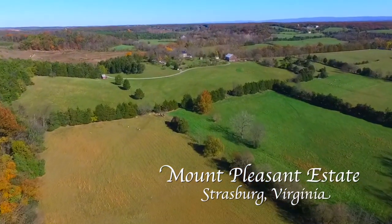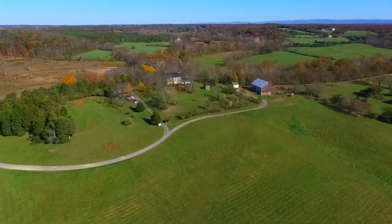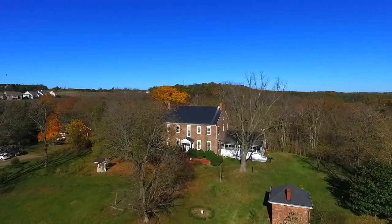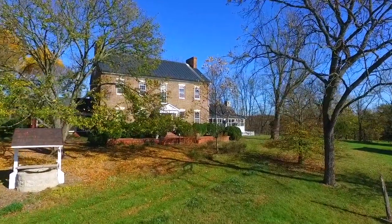With its 107 acres of beautiful prime rolling farmland, Mount Pleasant is the quintessential Virginia Manor. Built in 1812, it is one of northern Shenandoah Valley's most important properties, and it is steeped in history and architectural beauty.